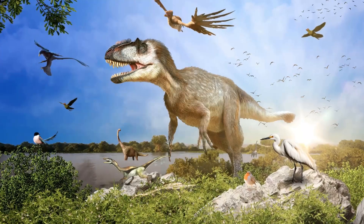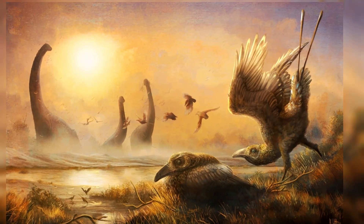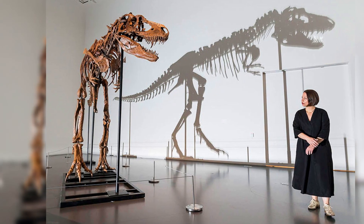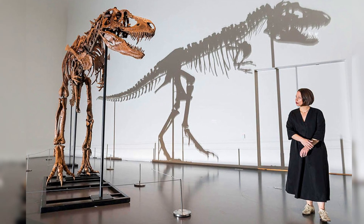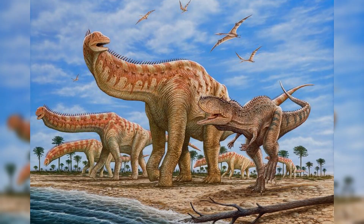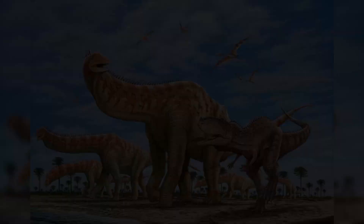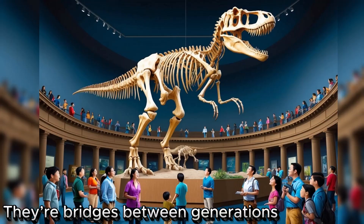This partnership turns bones into believable creatures. Public engagement is crucial because it turns curiosity into support for science. When someone walks into a museum and sees a towering dinosaur, they're not just looking at bones — they're connecting with Earth's deep past and maybe remembering their own childhood wonder. Fossils aren't just relics; they're bridges between generations.